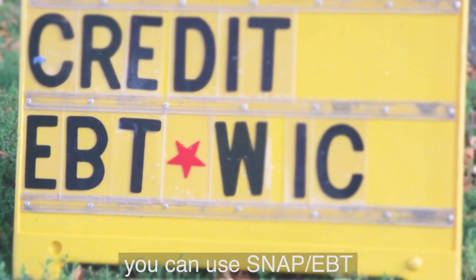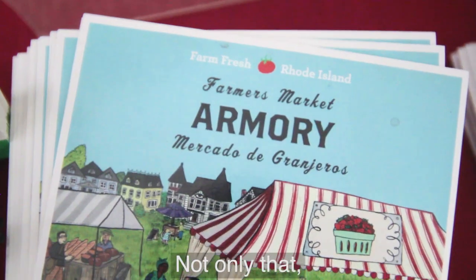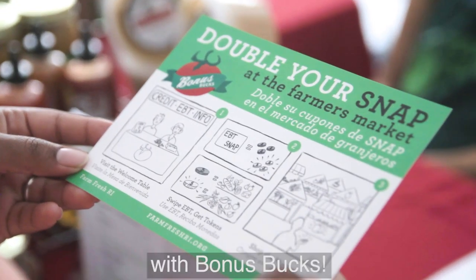Did you know you can use SNAP EBT at many farmers markets across Rhode Island? Not only that, FarmFresh RI will double your money with bonus bucks.